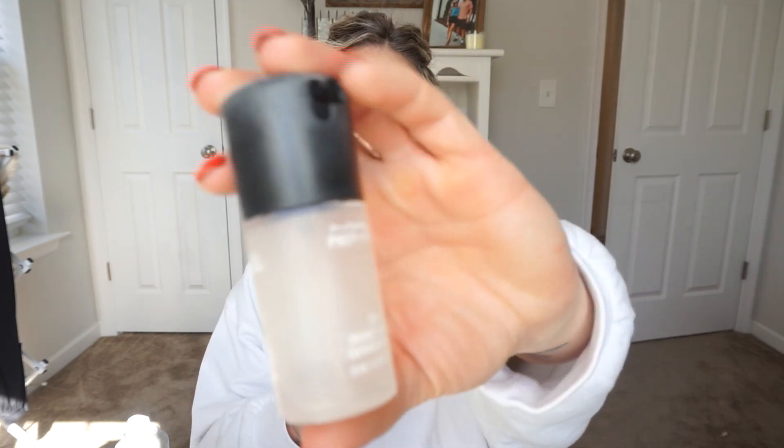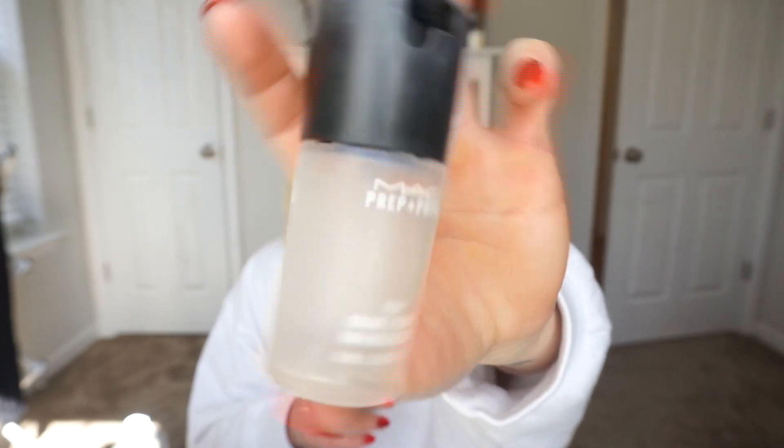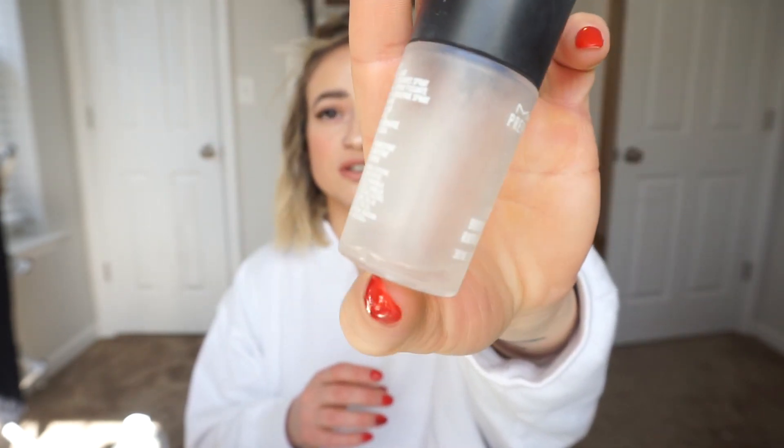Another good spray that I ran out of is MAC Fix Plus. This baby is empty except for a few drops I couldn't get out. Fix Plus is amazing. I really like to use this — not necessarily when I'm done with my makeup, but I'll do my foundation, do some powders, and then spray this, let it dry, and keep moving on with my makeup. It just lets the powder sink into any of the liquids you're using and gives you that flawless finish. Yes, I would definitely repurchase this — I just haven't yet.